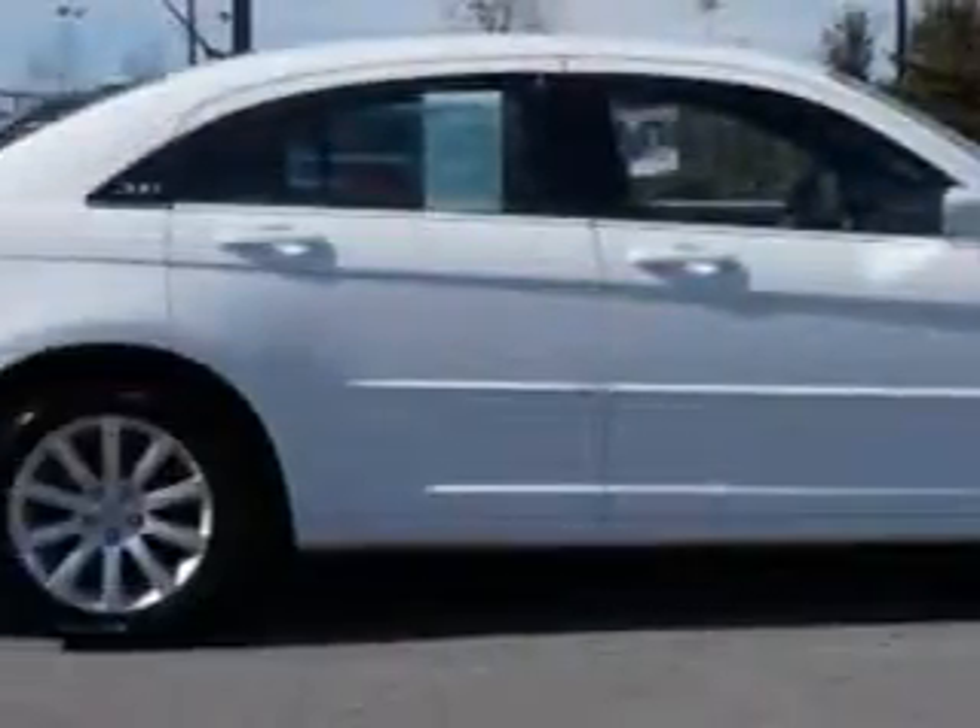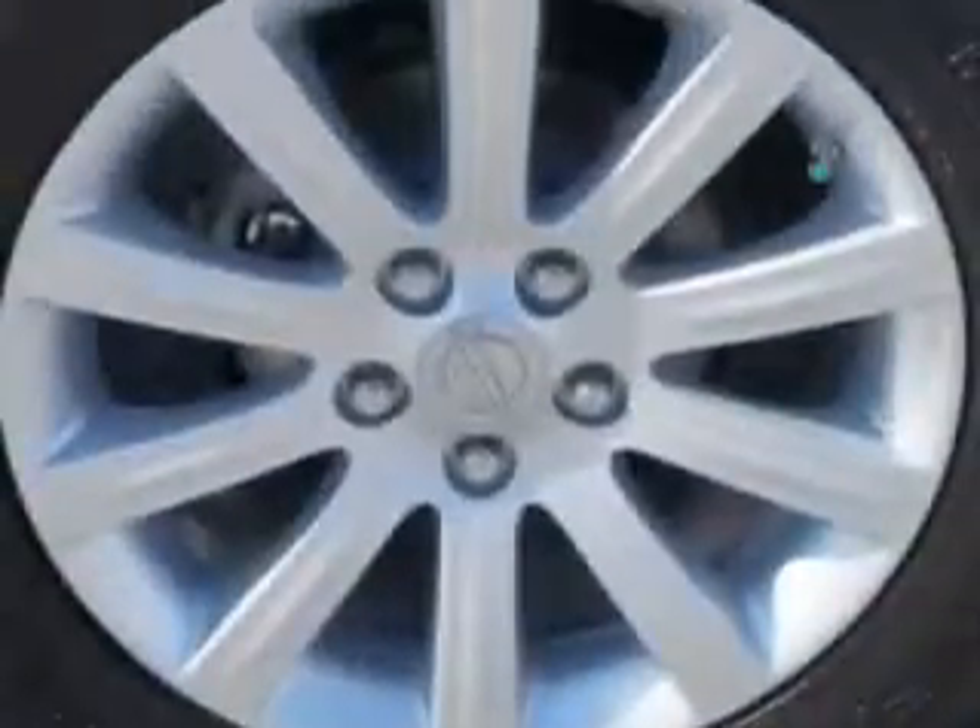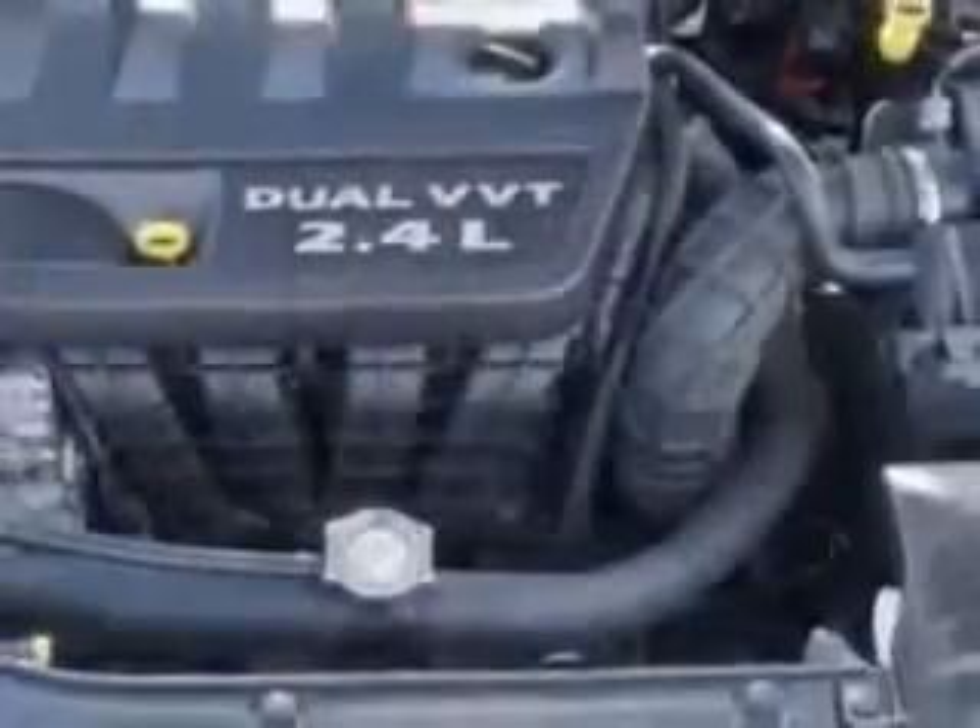Electroluminescent instrumentation, auto lock, and much more. Enjoy the drive and have peace of mind in this 2013 Chrysler 200.